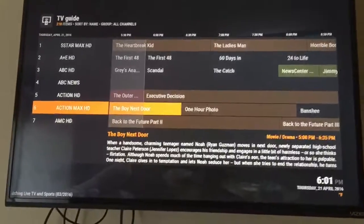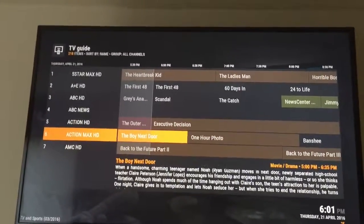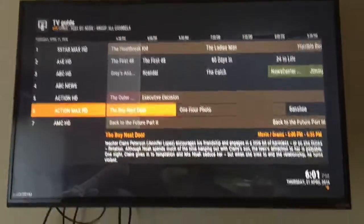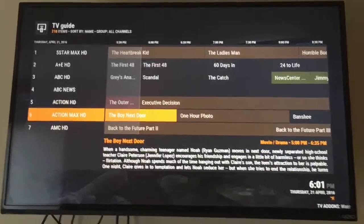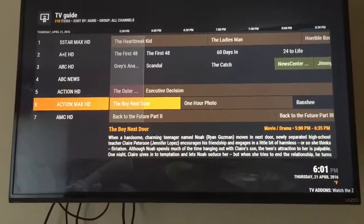It is a paid service and a great alternative to Stalker, Channel Up, and whatever else is out there — take your pick. It does provide HD content. Be sure to like our video, subscribe to our channel, and until next time, happy streaming. Cody Fire TV.